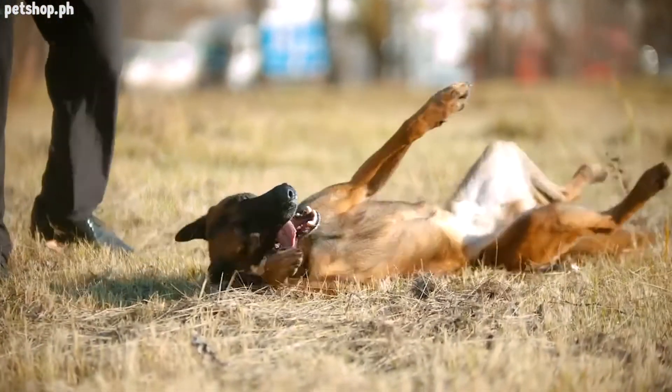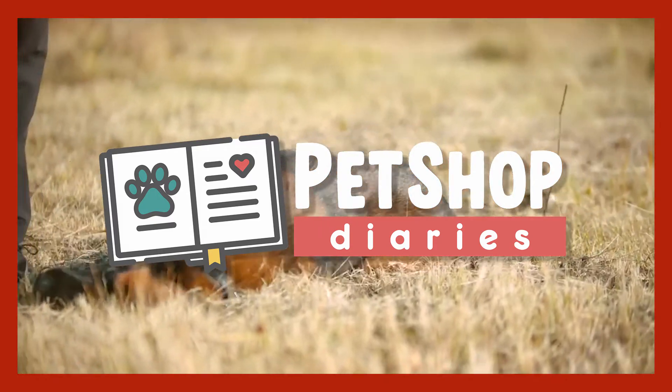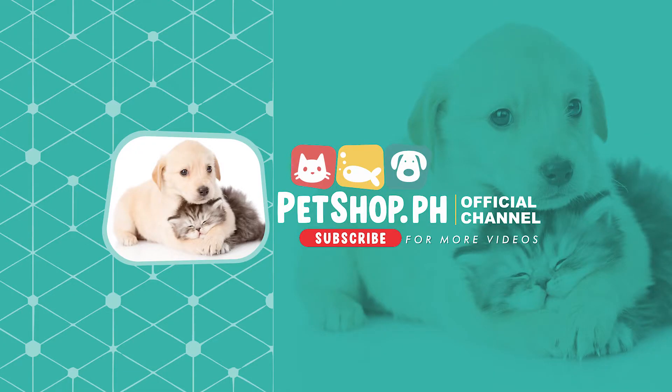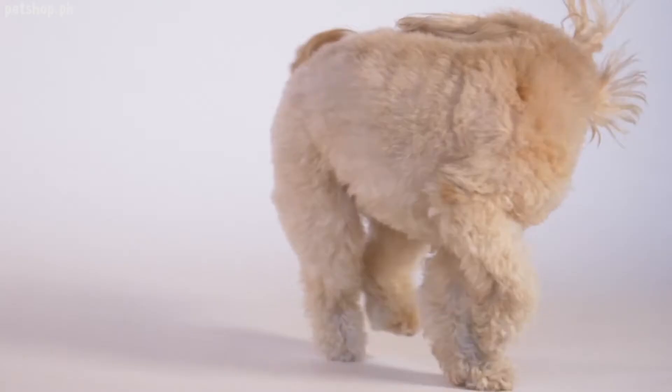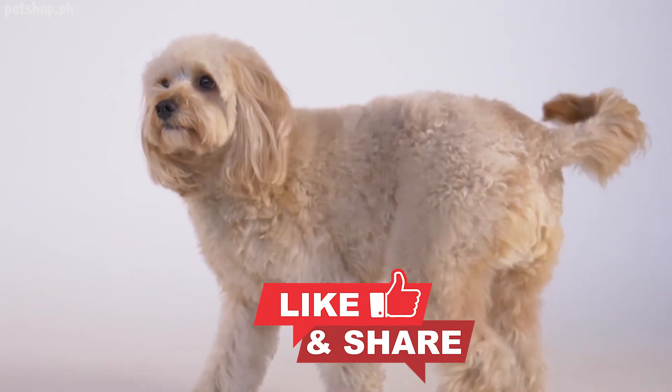Do you agree with our list? Comment down below — we'd love to hear from you! This has been another episode of Pet Shop Diaries. For more pet care information or supplies, visit us at www.petshop.ph. If you liked this video, please share it with your friends on social media.